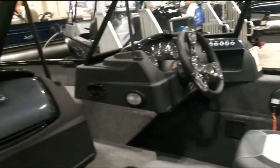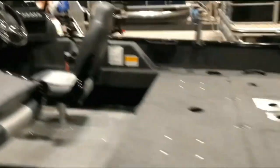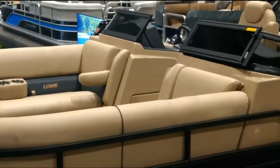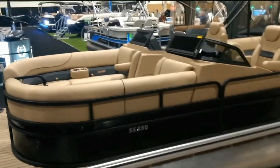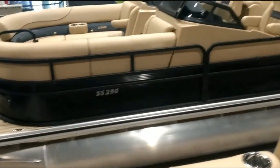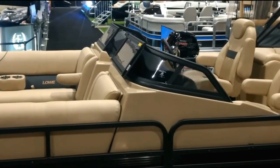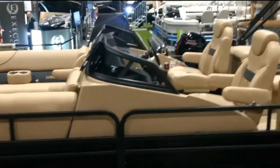There are accessories in the gunnel — nice. And folks, there is their new double windshield SS250 pontoon, and that looks sweet. I've only seen it one other time — that looks pretty tight.